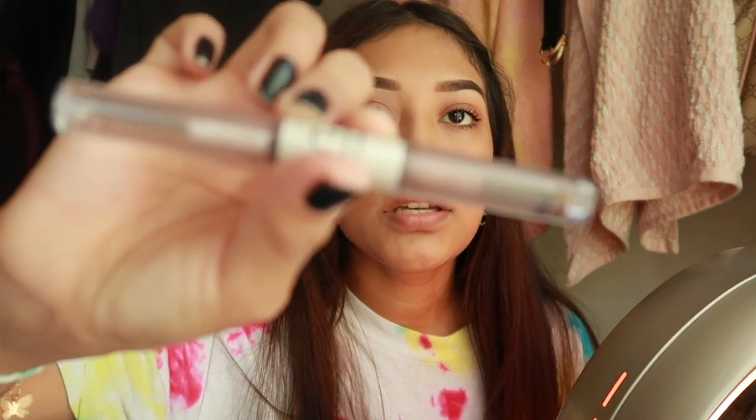The last thing I do for my eyebrows is add this gel from e.l.f. I just add it on top of my eyebrows.